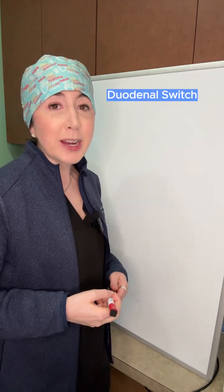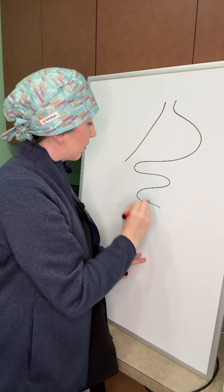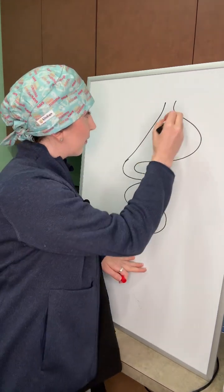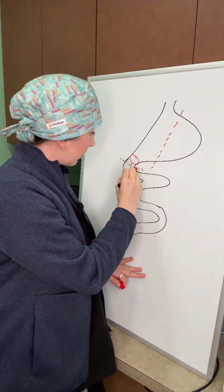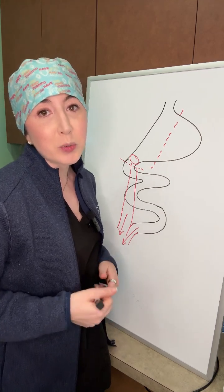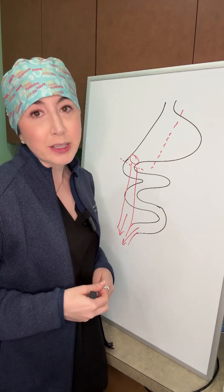Now, finally, we have the duodenal switch. This is the most complex option that simply put involves creating a sleeve at the top and a bypass at the bottom. Once we've completed the sleeve, we keep the muscle at the end of the stomach intact and connect the bypass portion to the first part of the intestine there, called the duodenum. Because of this, we can bypass much more of the intestine than in a traditional Roux-en-Y gastric bypass, leading to about 30% more excess body weight loss.